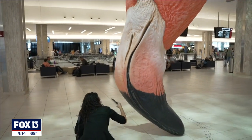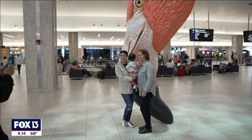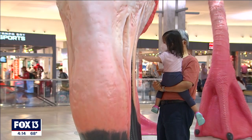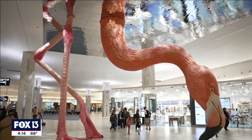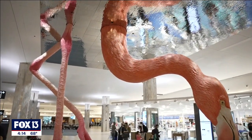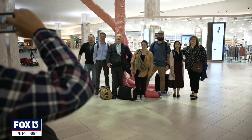It is so fun to watch people interact and look at the sculpture in awe. Some people want to take a picture. Some people stand and look at it and are just amazed. I think this sculpture has become a meeting place in the center of the airport. I often hear people say, 'Meet me at the flamingo.'